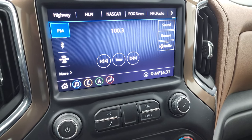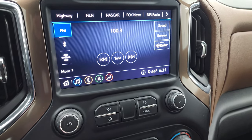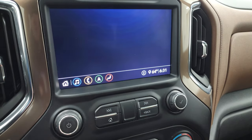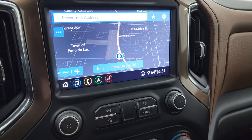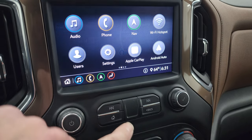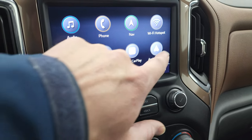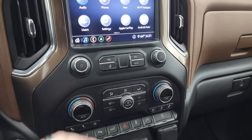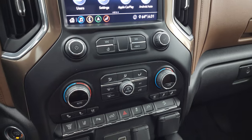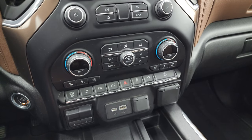This one has the Chevy infotainment system with AM, FM, and SiriusXM radio capabilities. It does have the factory navigation system — you can see Highway 41 on there, so that is working nicely. It also has a projection manager with Apple CarPlay and Android Auto, where you can project your cell phone to the screen. Down here are your climate controls, including dual climate controls, heated seat buttons, and air-conditioned seat buttons.